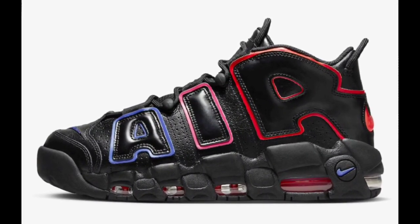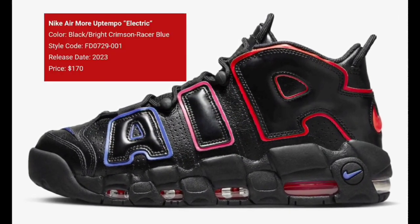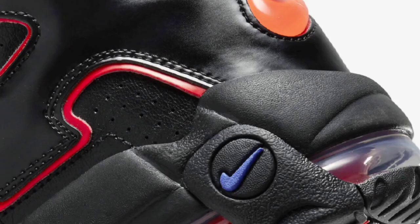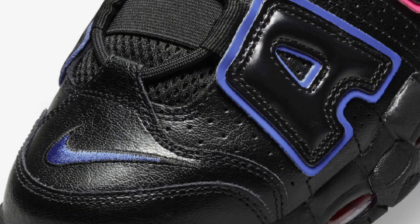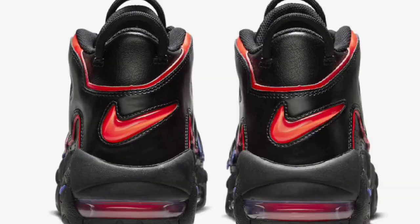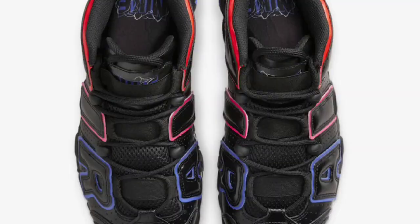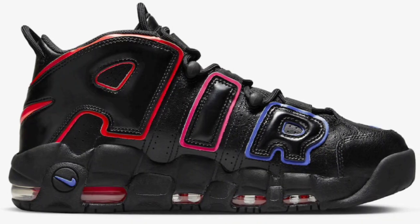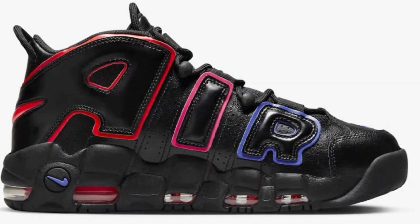Next up, we got the Nike Air More Uptempo Electric, dropping for a retail price of $170. Of course, no official release date just yet. Black, bright crimson, racer blue is the color scheme. This features the mesh and leather base highlighted with the crimson and blue accents. I like that a lot on this shoe. The electric detailing on the tongues and insoles. Then you have the black rubber outsole. Let me know if you guys are a fan of this colorway. Uptempos are basketball shoes, but people wear them more for casual wear. So let me know if you guys will be grabbing them to hoop in.